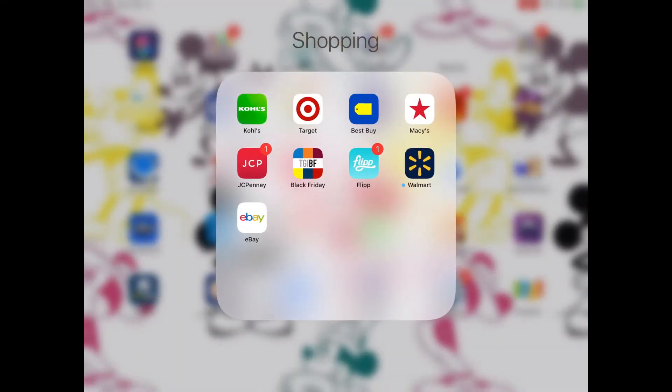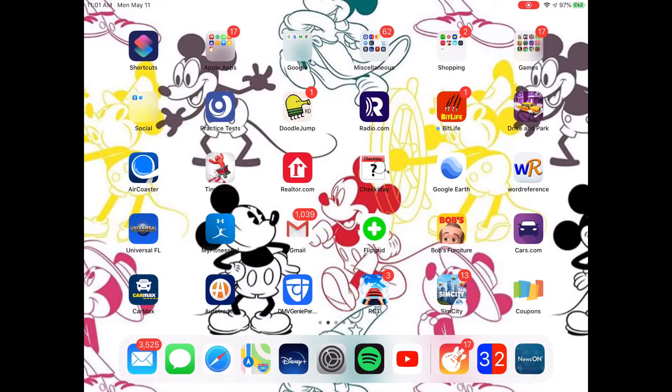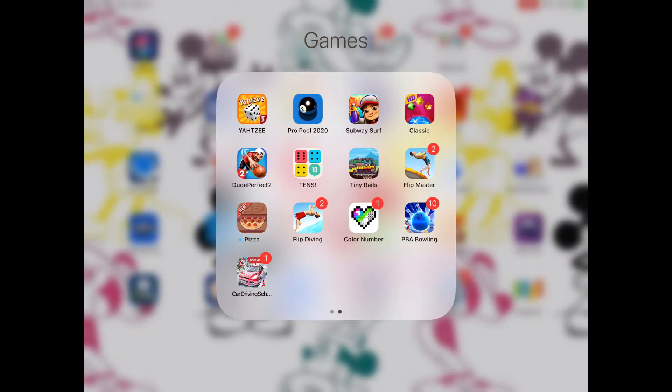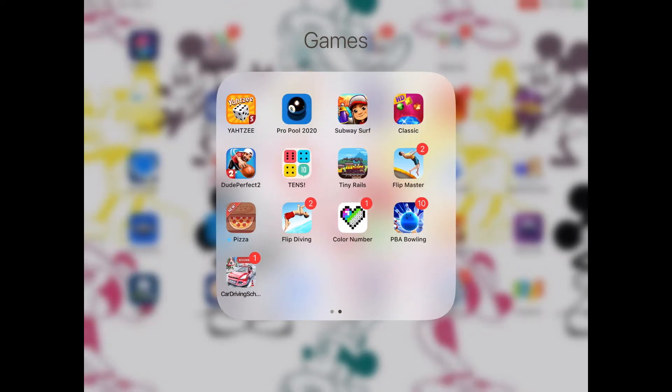Then I have Kohl's, Target, Best Buy, Macy's, JCPenney, a Black Friday app, Flip, Walmart, and eBay. Then I have all of my games over here, from Game of Life to Minecraft, Yahtzee to Car Driving School.